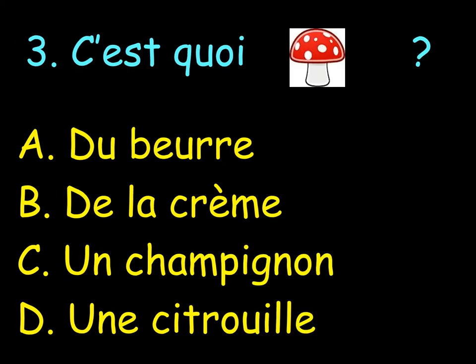Number 3. C'est quoi? What is a mushroom? A. Du beurre. B. De la crème. C. Un champignon. Or D. Une citrouille.